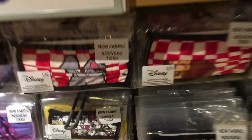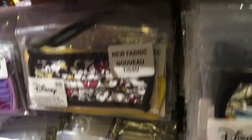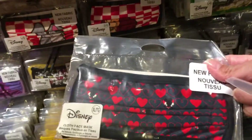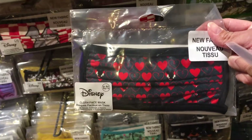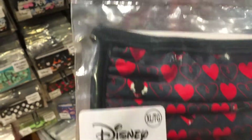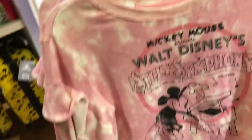They also have some new face masks. They have the Mickey Mouse one, and I also noticed they have Tramp and Lady — those are new because I've never seen those before, and they're really cute and adorable. So if you're a Lady and the Tramp fan, those are really cute. I also noticed they have these little heart masks, which I haven't seen before either.